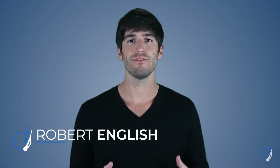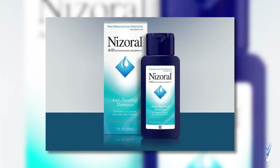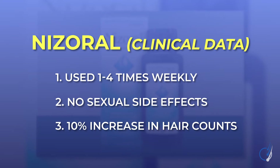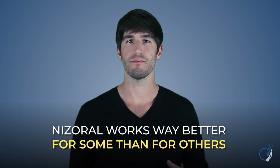We all want an effective, low-risk, low-maintenance way to fight hair loss. And at first glance, it might look like the shampoo Nizoral fits this definition — a usage frequency of one to four times weekly, no sexual side effects, and clinical studies showing up to a 10% increase in hair counts in both men and women. What you might not know is that Nizoral works way better for some people than for others.